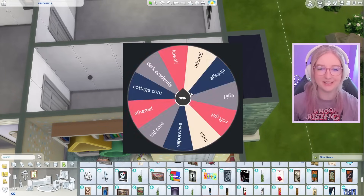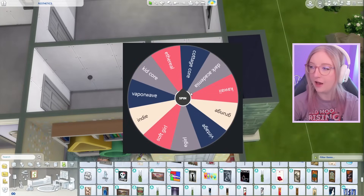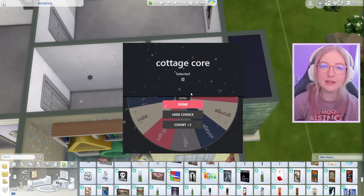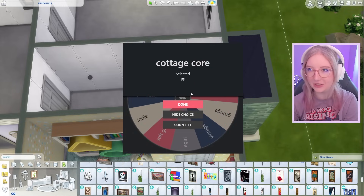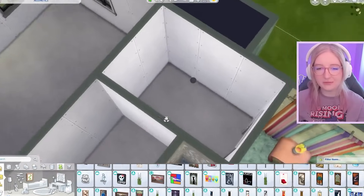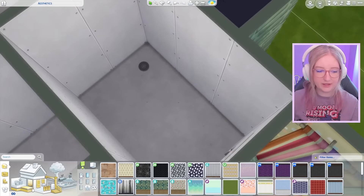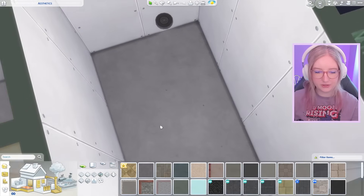Up next I'm gonna do the bathroom attached to this main bedroom. Let's spin that wheel — please give me something that works for a bathroom. Oh, cottage core! I wanted cottage core for something like the kitchen or living room — how do I make a cottage core bathroom? Not to be dramatic, but I feel like this is a waste of cottage core.